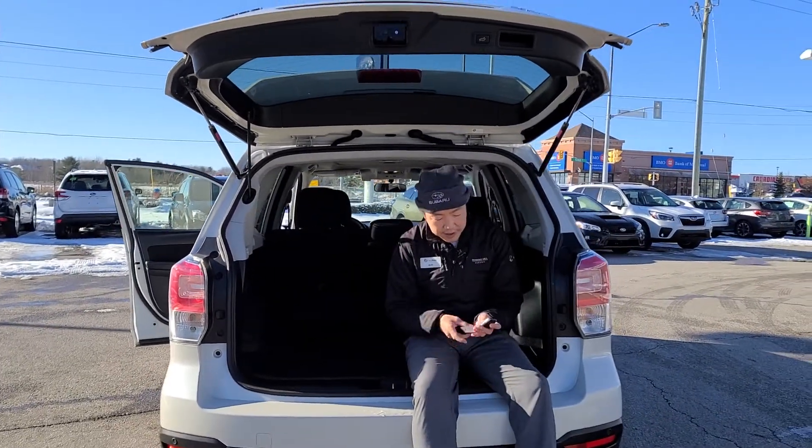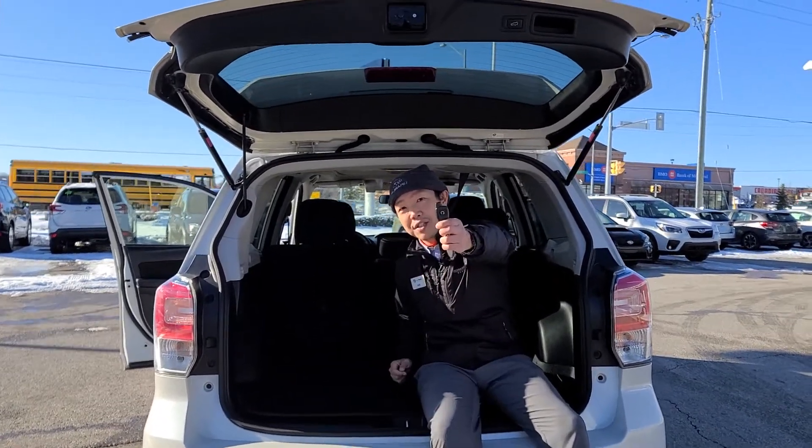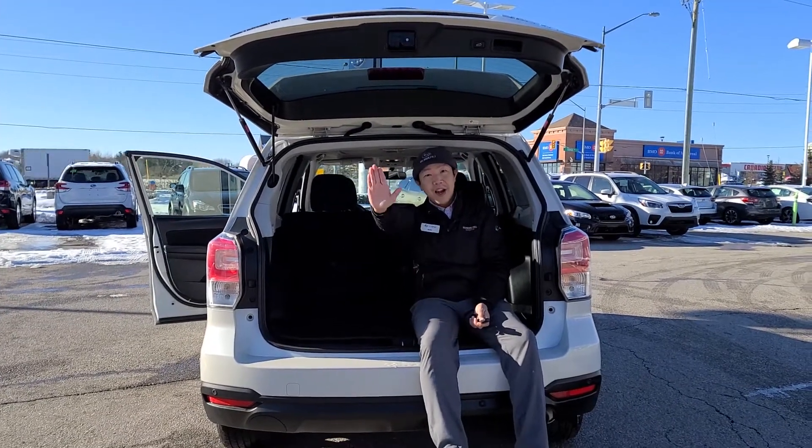Another best part I like is the remote starter. So in Canada's cold winter, you don't have to suffer in the cold. Come see us before this beautiful car gets sold. Take care. Bye-bye.